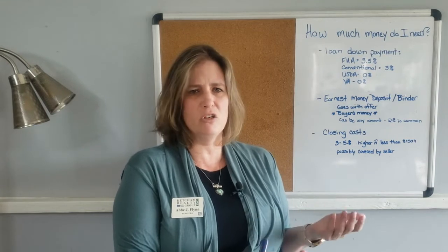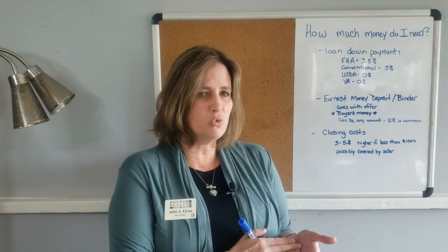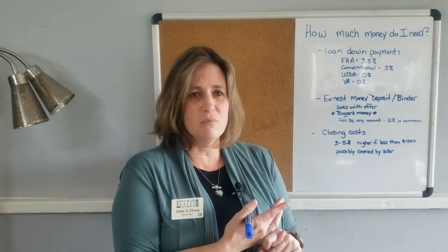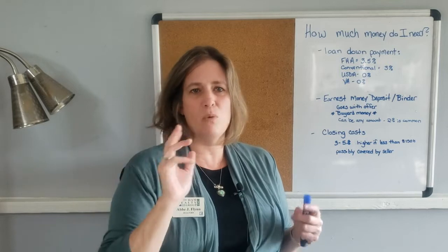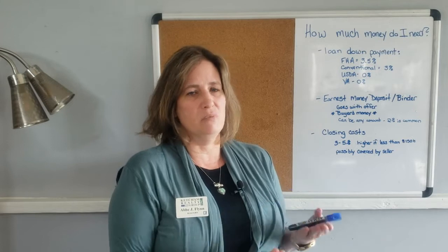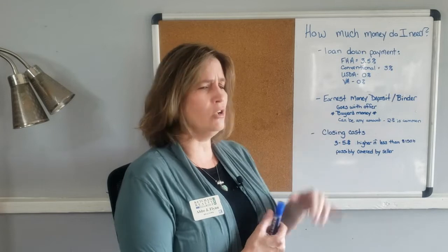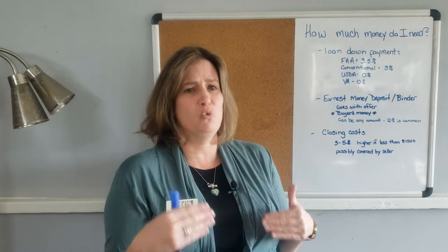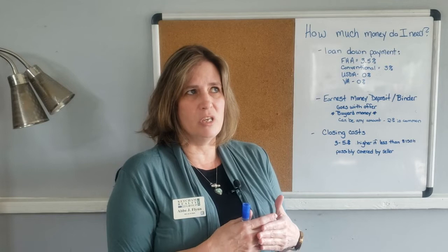The second pot of money is your earnest money deposit — also called the binder or binder deposit. This is the money that goes along with the contract. It's held by a neutral third party, and generally you as the buyer get to pick who that is. In our area, we often close with a title company, and about half the time we close with a law firm. One of the biggest closers in Tallahassee is Smith Thompson Shaw — they are a law firm that is also a title company. They hold on to that money.